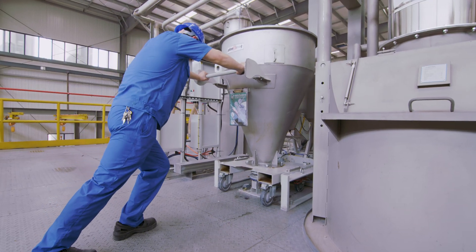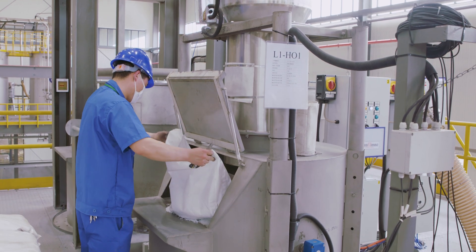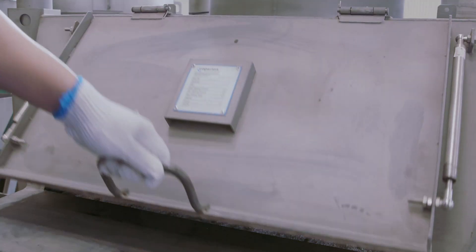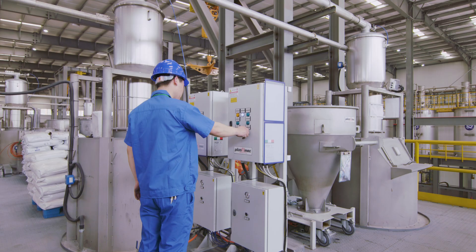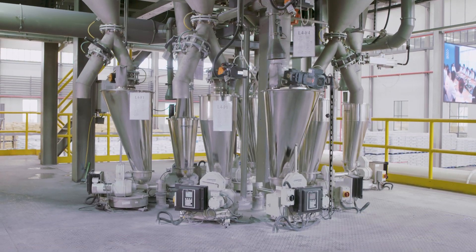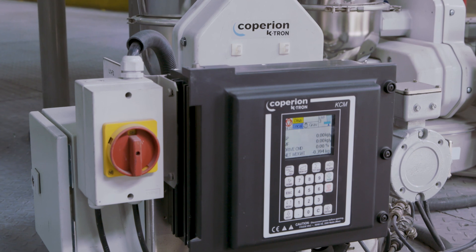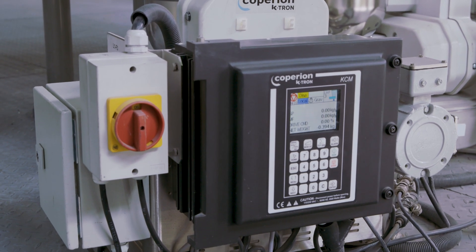Based on the extensive know-how collected by Coperion, the dedicated focus for these smart compounding lines was on user-friendly design and improvement of the working conditions for the operators. When it comes to highly accurate weighing and feeding, Coperion K-Tron offers a variety of configurations to create an optimal solution for any application.